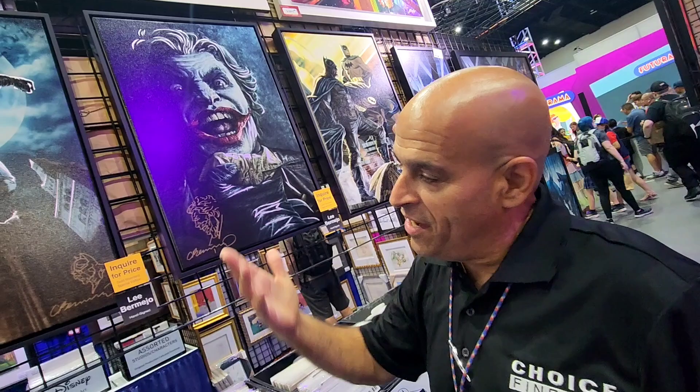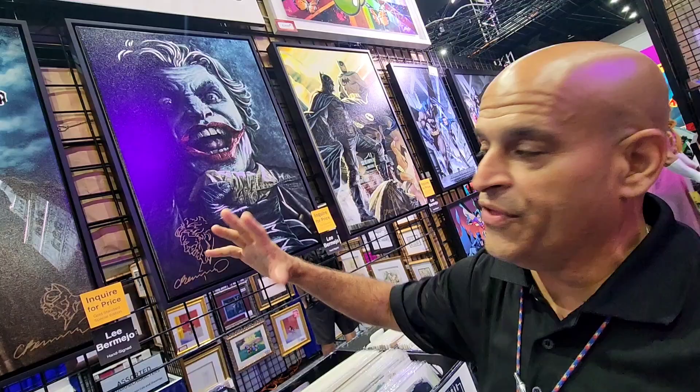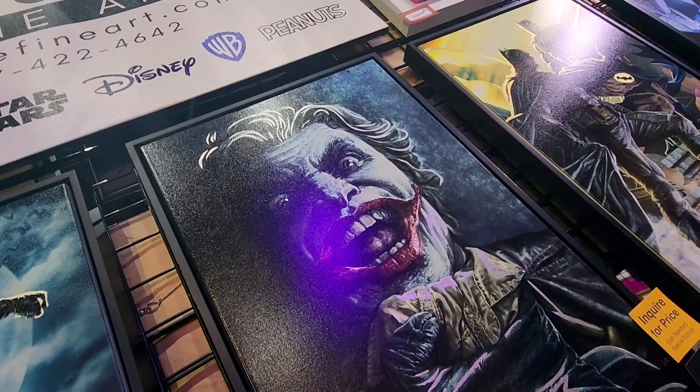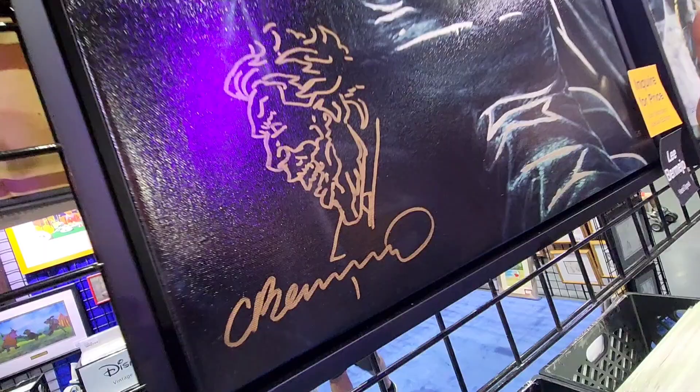Alright Charles, hit us up — what do we got? So the new exclusives here, you guys saw it on the show, but here they are in full size. This is the gold standard of the Lee Bermejos. These are the actual limited prints, but they're all embellished with 24 karat gold leaf. You still get the phenomenal remark by Lee and a beautiful signature. These are very limited — we're only doing five of each of them.